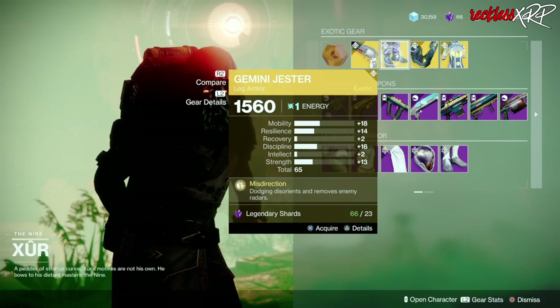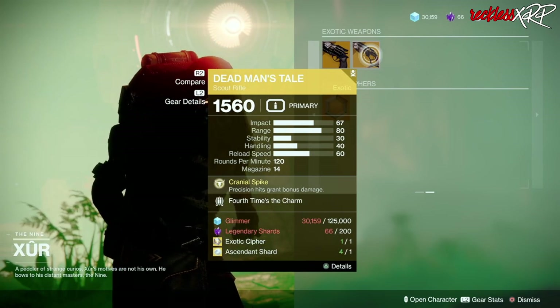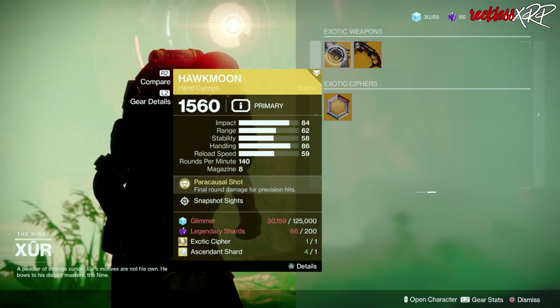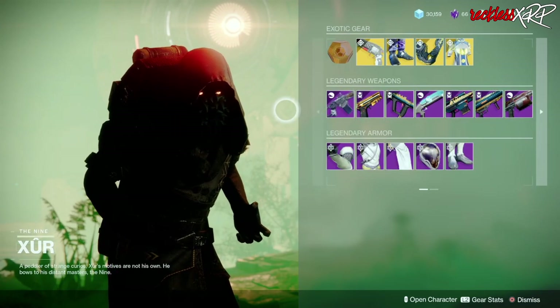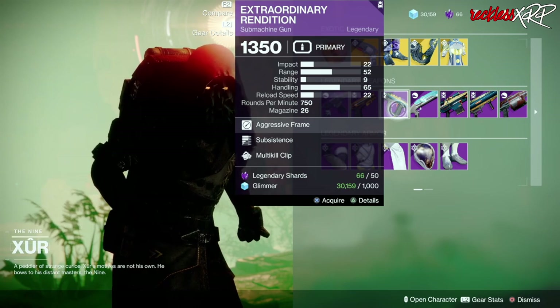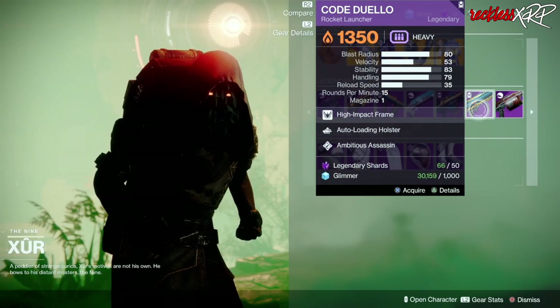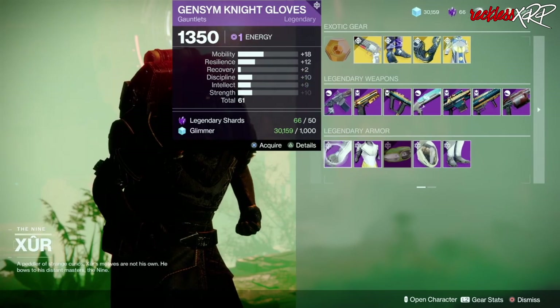Then we have an okay Moon with snapshot sights, and Dead Man's Tale with four times the charm — none of these are good. After the legendary weapons we have an okay Brass Attacks, a little bit better than okay Extraordinary Rendition, and then we also have an okay Cold Duello for the Warlock.